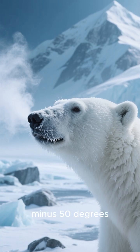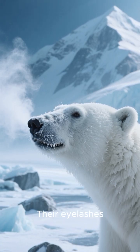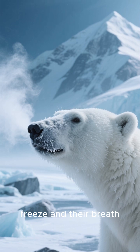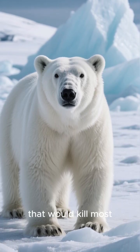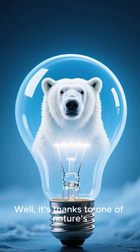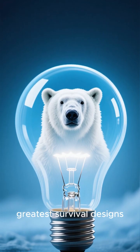This is what a polar bear looks like in minus 50 degrees Fahrenheit. Their eyelashes freeze, and their breath turns to ice. So how do they survive conditions that would kill most animals in minutes? Well, it's thanks to one of nature's greatest survival designs.